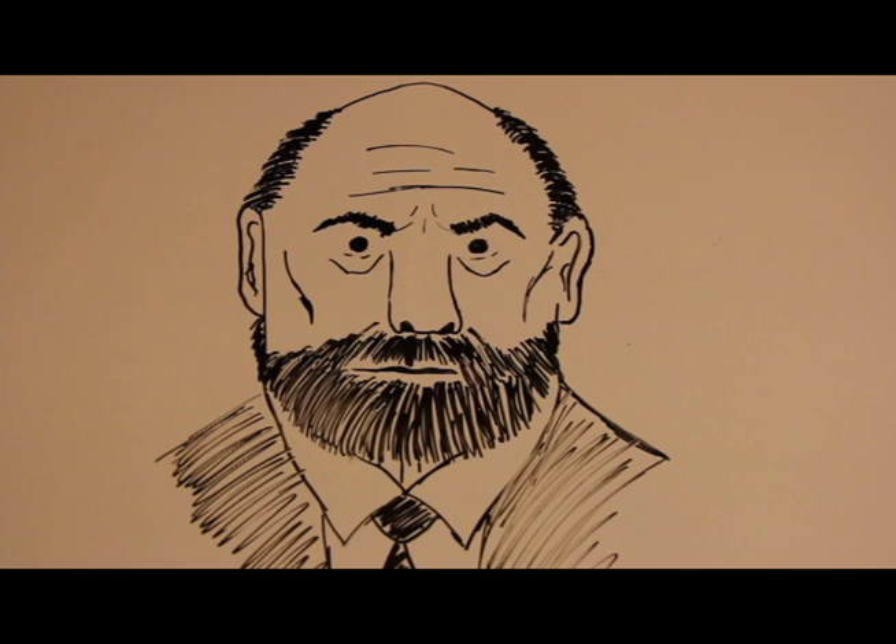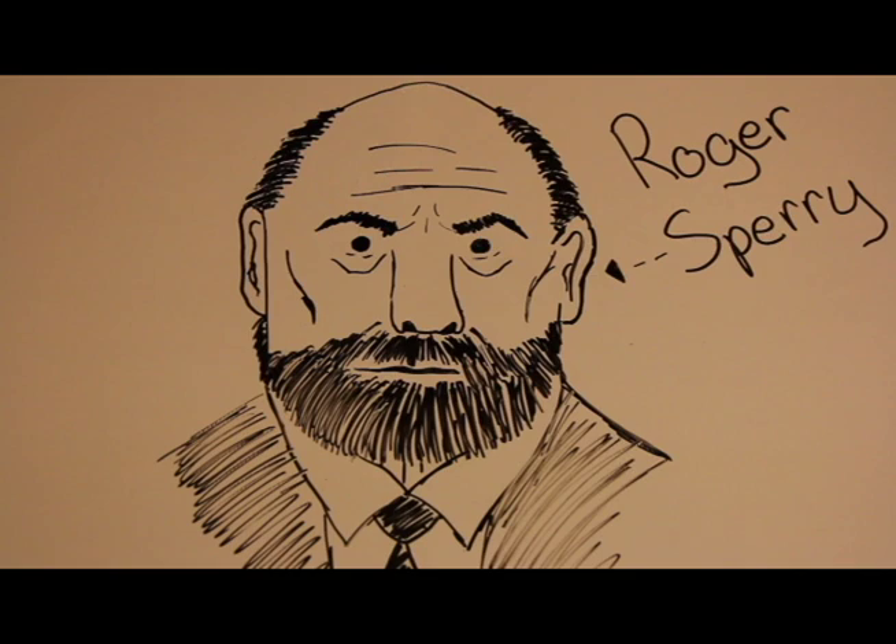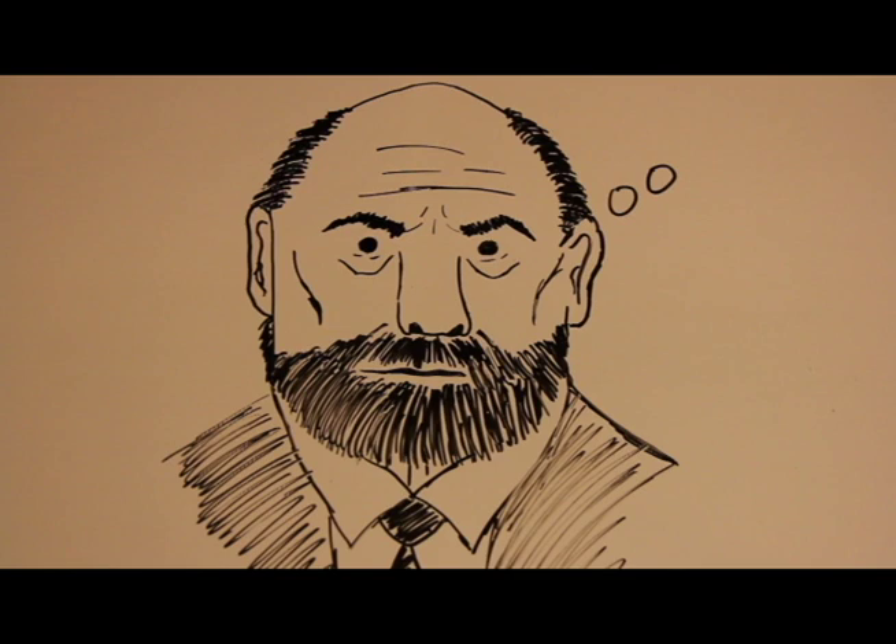This is Roger Sperry. Roger Sperry is responsible for some major discoveries about the two brain hemispheres and how they are responsible for different things. He first experimented on animals to observe the hemisphere functions.